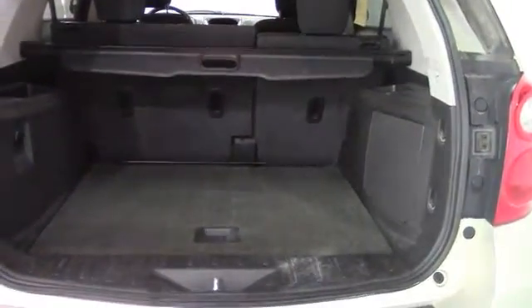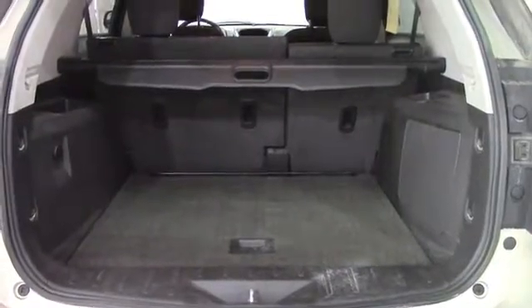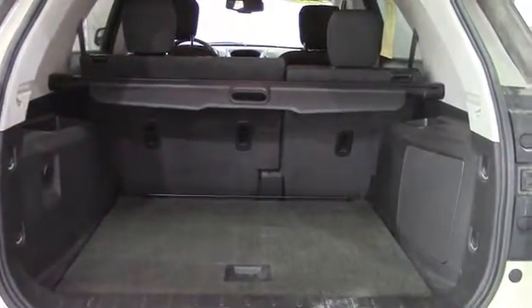Now moving on to the hatch area. You can see that it has a power lift gate, and that's always handy. For the inside, you can see there's a pretty good amount of space for things like groceries, luggage, really anything that you may need when you're traveling. And if you need to maximize your space, you do have the option to fold down the second row seats.